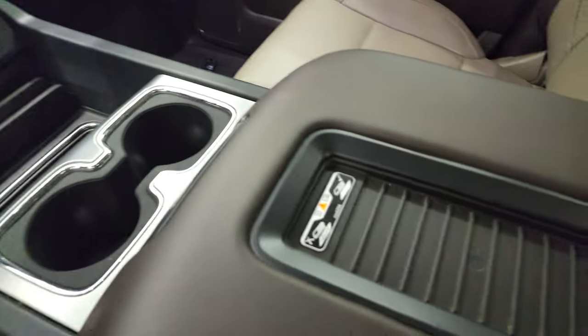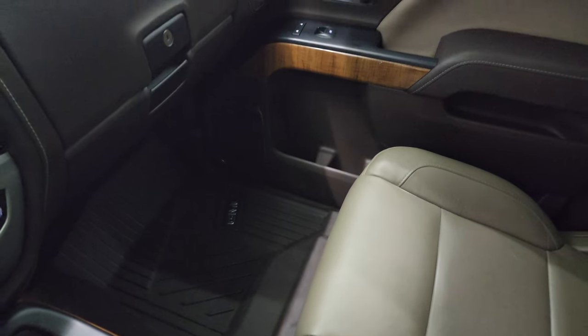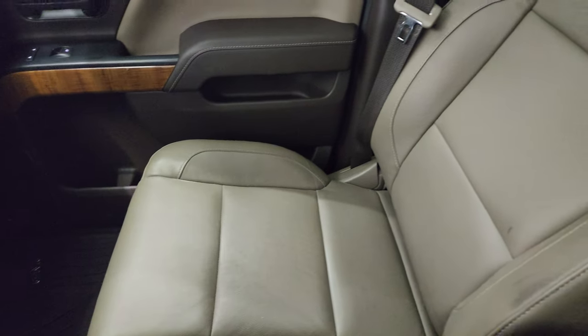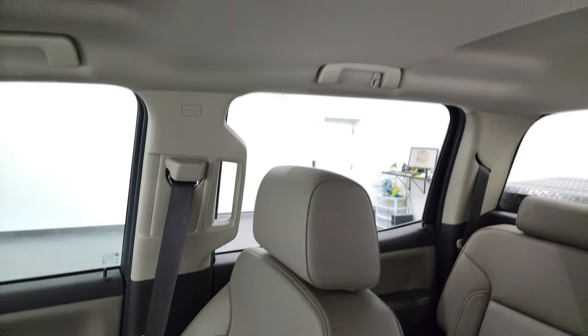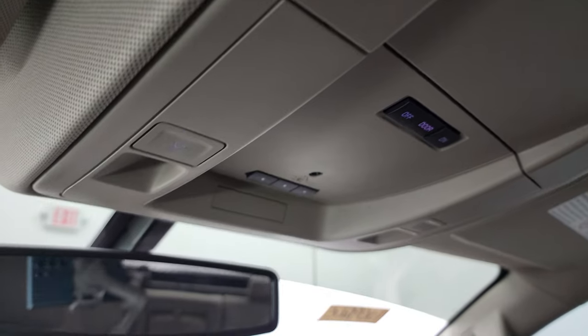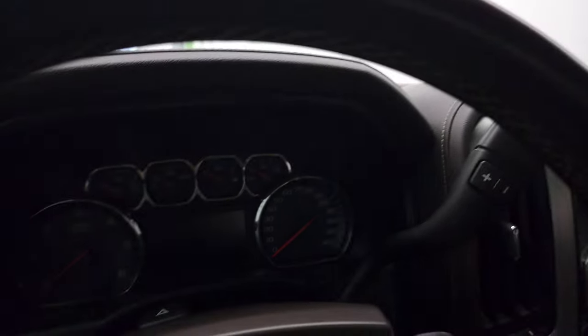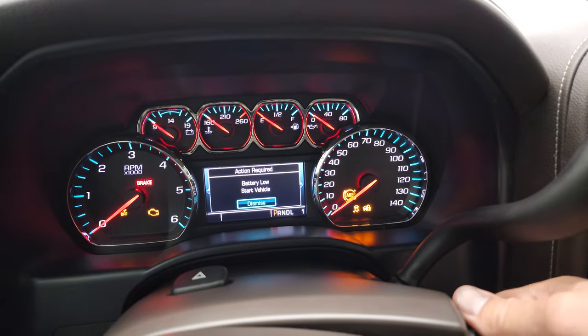Two USBs, two 12-volt power points, and a 110-volt 150-watt plug-in. This one does have the wireless cell phone charge pad. The passenger side floor mat and seat are in excellent condition as well. I don't think this truck has ever been smoked in and that headliner is in very nice shape. HomeLink buttons for your garage door, security systems, and lighting systems, and map lights. OnStar and SOS buttons in the rear view mirror. We'll start it up and take a look under the hood.